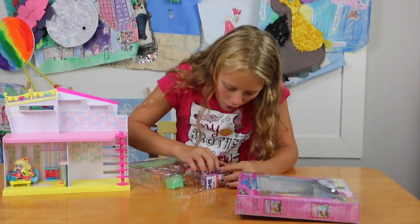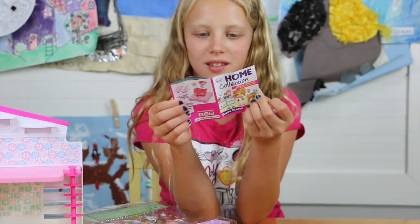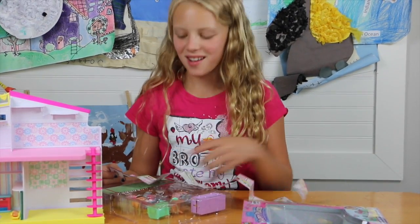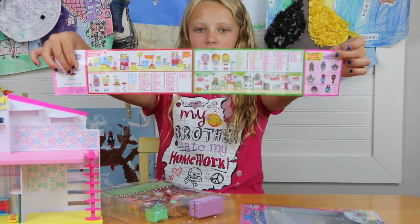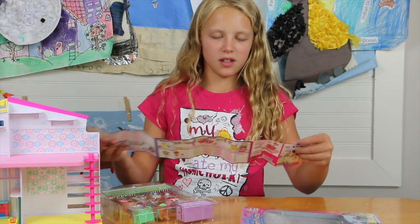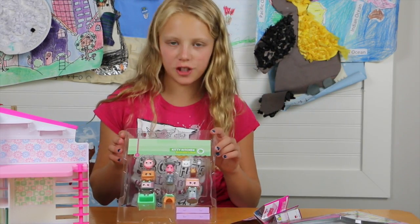I got that all out in one piece. It's the collector's guide — or the home collection, that's what they're calling it. It's a long booklet that tells you all the Shopkins; there are 150 like normal, and then the limited edition ones. On the back, there are ten Shoppies to collect in total, but this Kitty Kitchen set doesn't come with Shoppies.